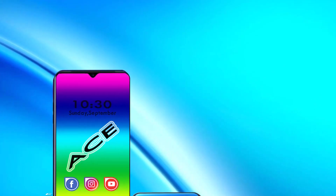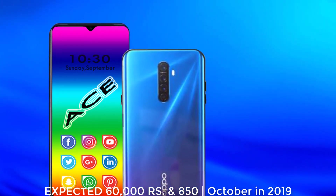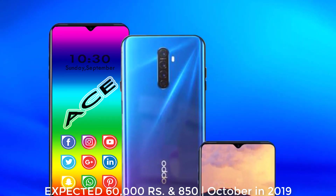The Oppo Reno AC is priced at 60,000 Rupees and 850 US dollars. This smartphone will be launched in October 2019.